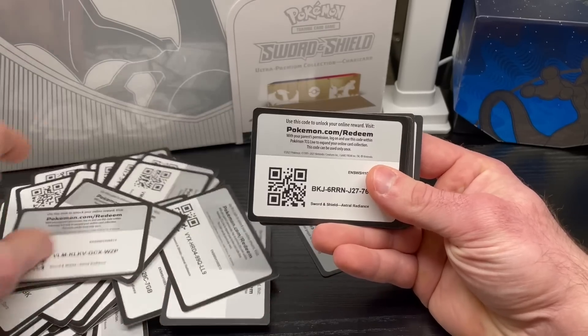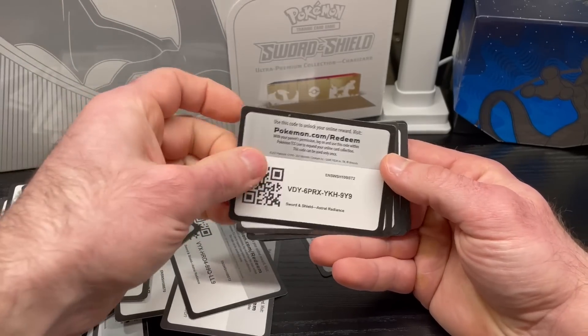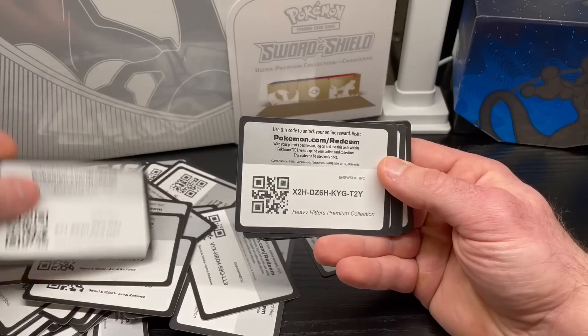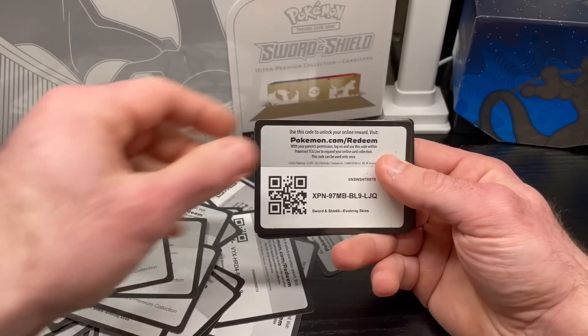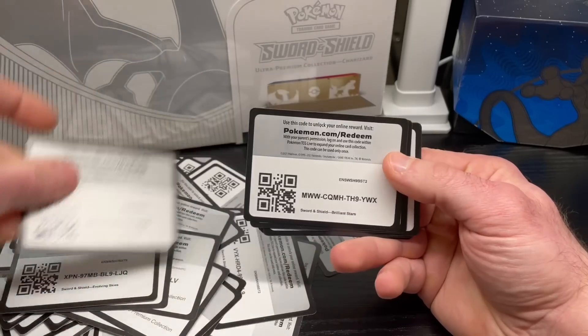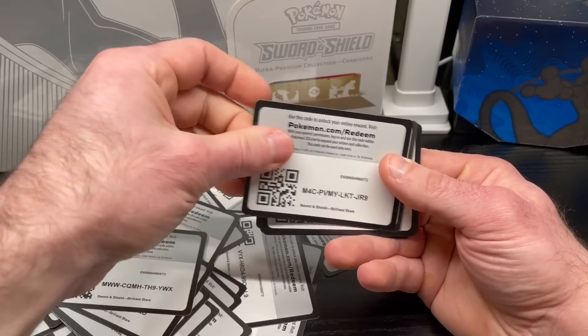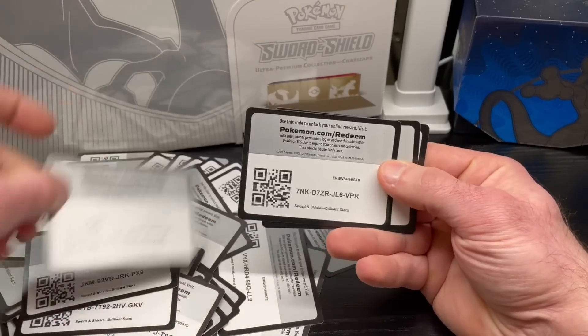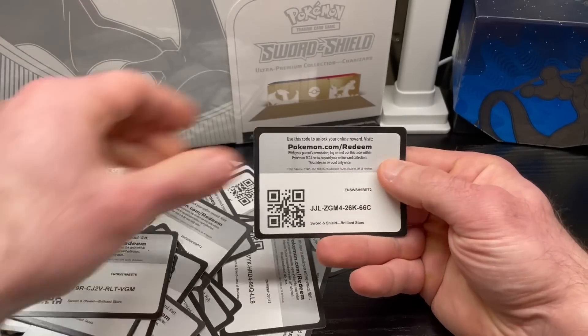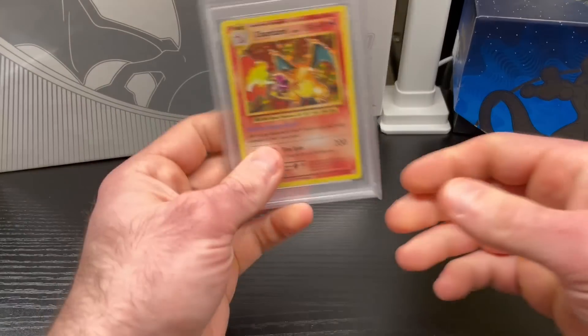I remember these code cards used to be worth something. I don't think they're worth much anymore — maybe a couple pennies a piece. I've been looking to get rid of these. After I show you all of them, I'm going to toss them because I'm tired of seeing them on my shelf.